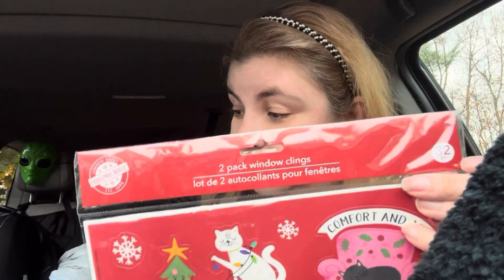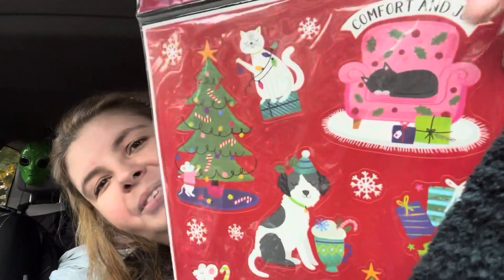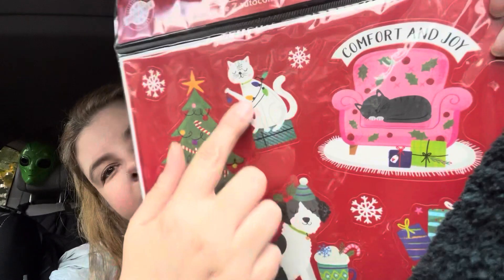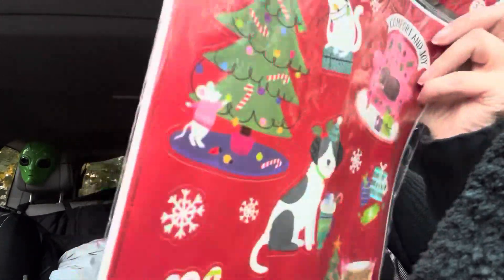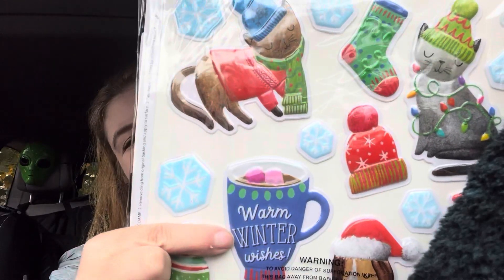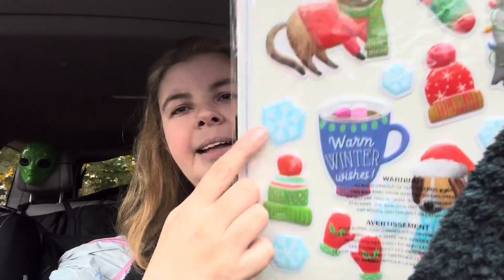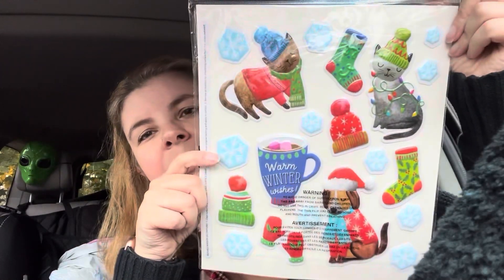Then I got the pet one which I also thought was adorable. Each pack is between 20 and 40 clings depending on the size. Look at this - I love the one with the cat in the chair, the little sleeping cat all tangled up. And this one says 'Warm Winter Wishes' - so even if you didn't care about the animals you still get mittens, hats, snowflakes, and a mug, so there's lots here for everyone.